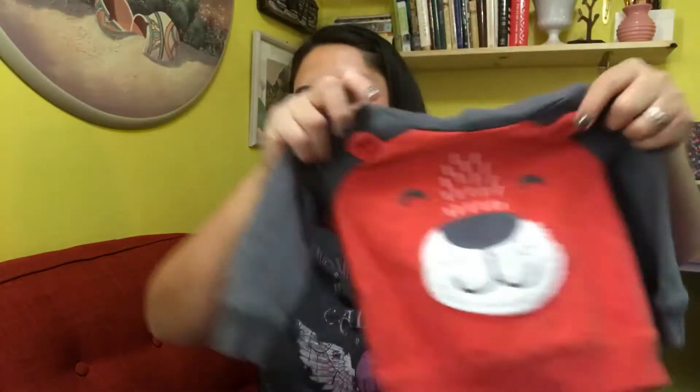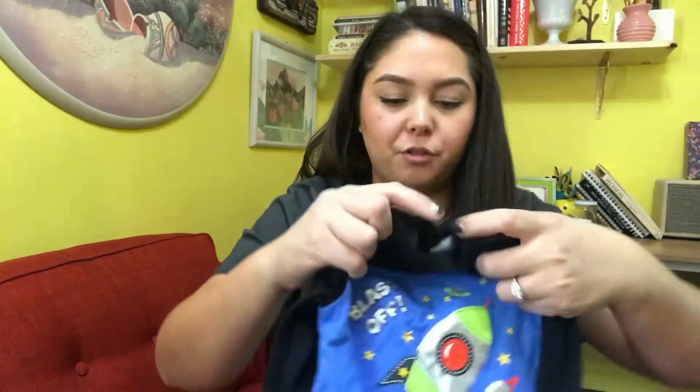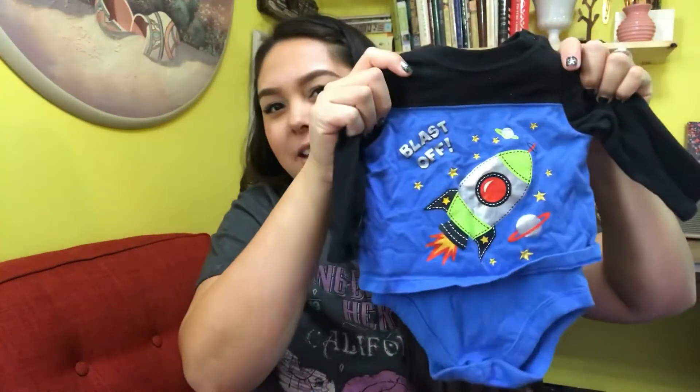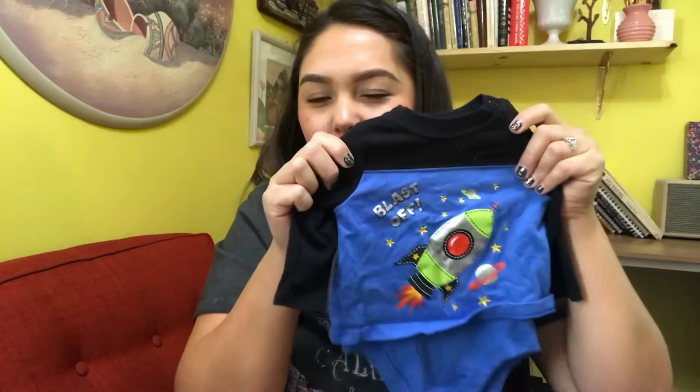This hoodie is nine months and has a bear on it with little ears — it's Carter's. I got a lot of Carter's; it's one of the most popular brands. And then there's this Garanimals zero-to-three-month onesie — it's like a shirt onesie, kind of a shirt that's attached. It says 'Blast Off,' which goes with our nursery theme. We're doing an outer space theme.